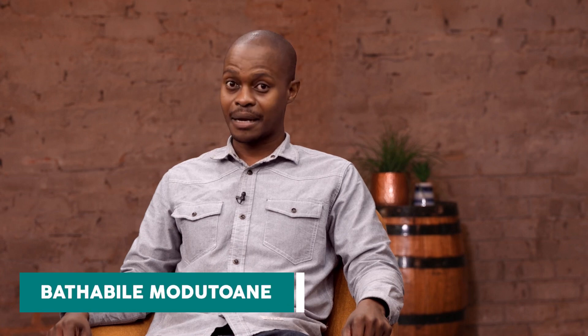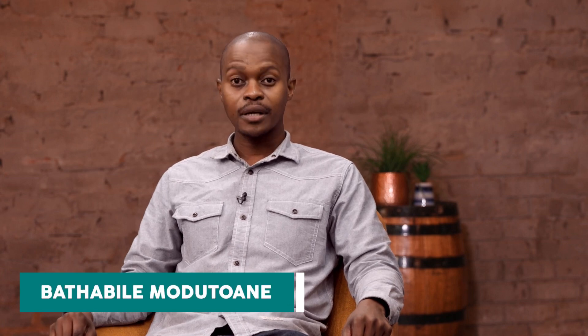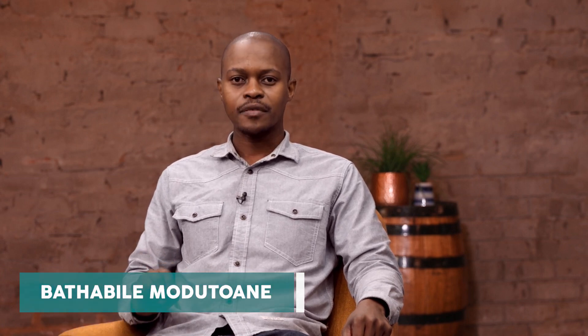Hello and welcome to African Farming. I'm Batibile Murudwani. GMO is a hot topic and CropLife is spearheading the campaign of the responsible use of this technology. Through their invitation, we have a special guest in studio today: Dr. Machingize from ARC, or the Agricultural Research Council.